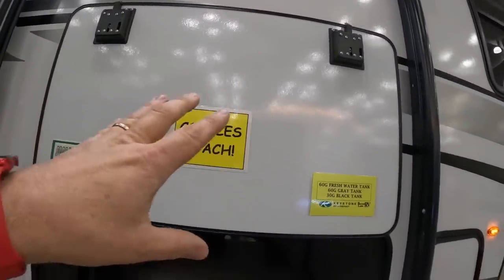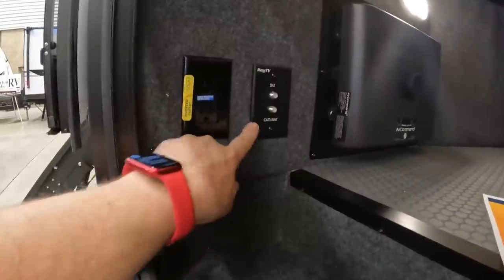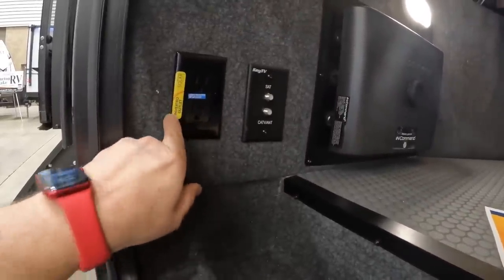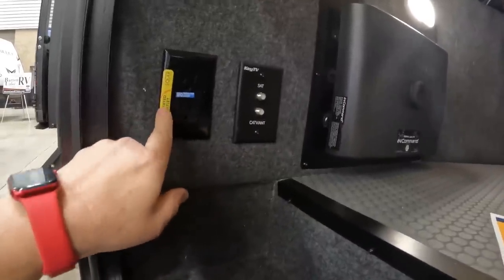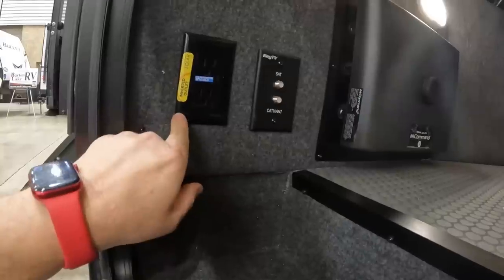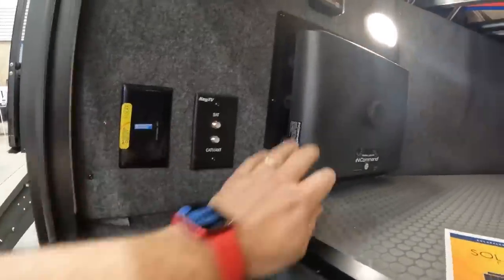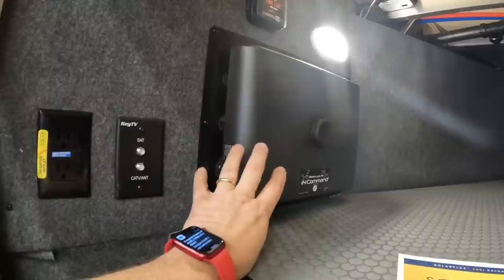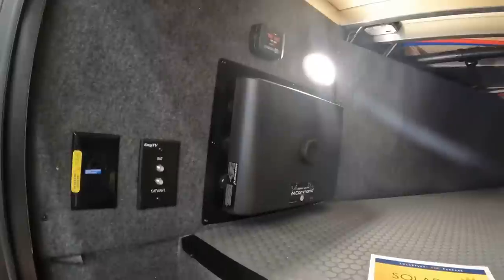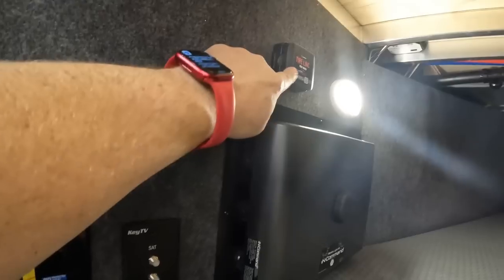There's a nice big awning with LED lighting, and look how big this opening is for the pass-through storage. For outdoor TV entertainment, we have an electrical hookup connected to an inverter — those yellow stickers on Cougars mean that outlet is hooked up to the built-in inverter. We also have hookups for a TV satellite prep right here, and In Command, which means we'll be able to control everything from a central panel or from our smartphone.